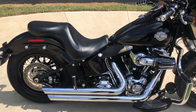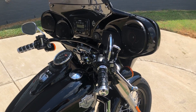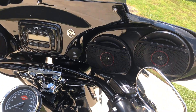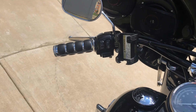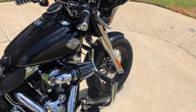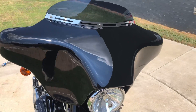It's got an upgraded two-up seat on it, heat shields, it's got the added-on batwing fairing with an infinity radio and four Pioneer speakers, a phone mount, aftermarket grips, and a short tinted windscreen on it.